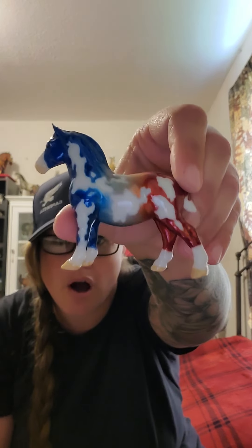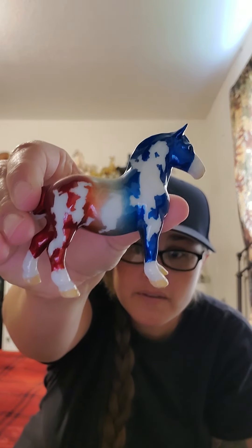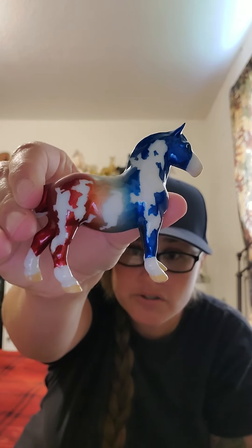The last one that arrived this week is another decorator, and this one was done by Shirley Ross. It's really, really neat — very cool, just really pretty. The colors are just beautiful.